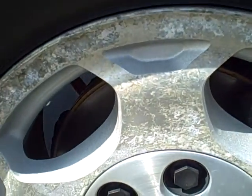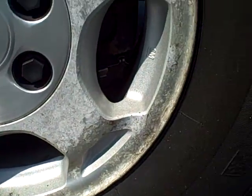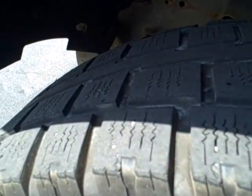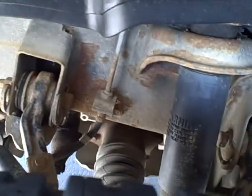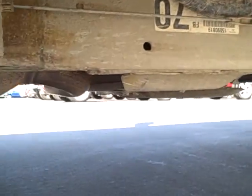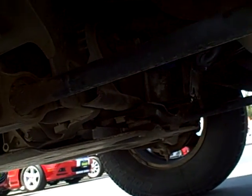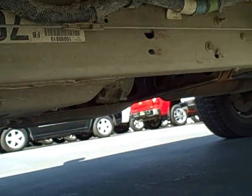And the front left. Down underneath — I don't know how well this is going to show up on the video, but yeah, very minimal rust.